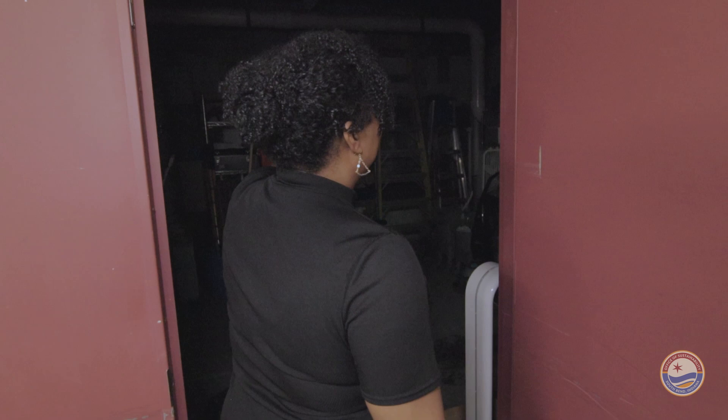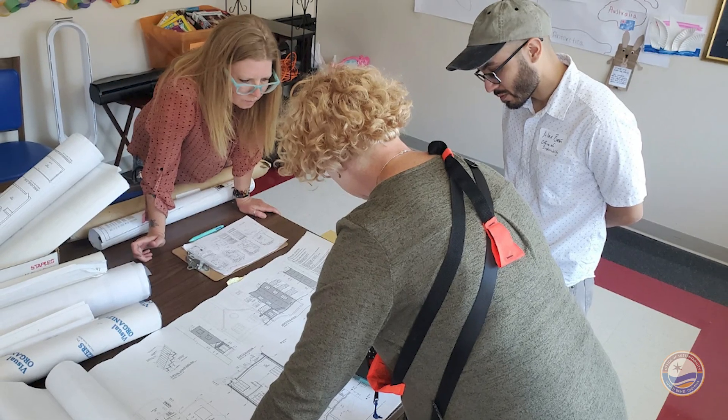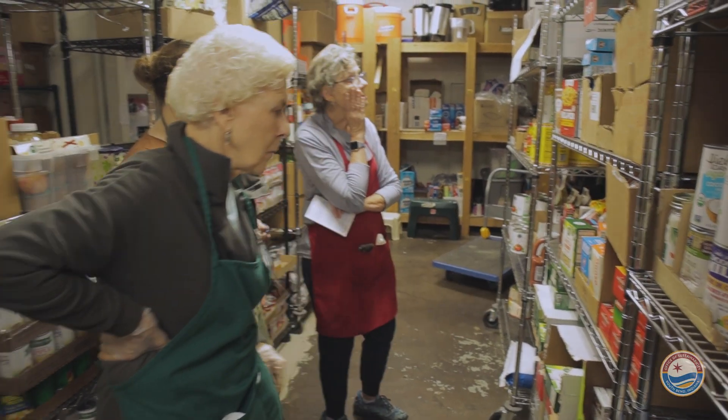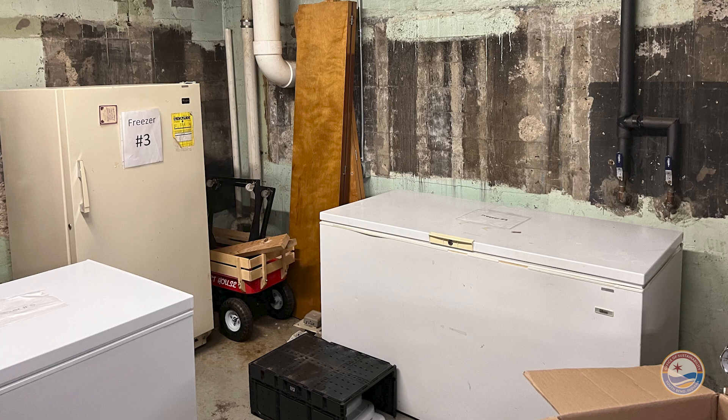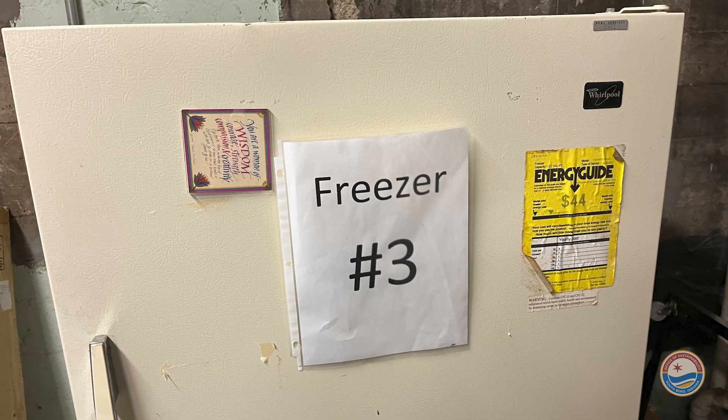We had two chest freezers and a stand-up freezer. When we walked through the St. Margaret's House building, one of the things we noticed was that their food program, which they operate out of the basement, was running with about seven residential-type freezers and refrigerators, and all of those older models really put a high load on their electrical needs.